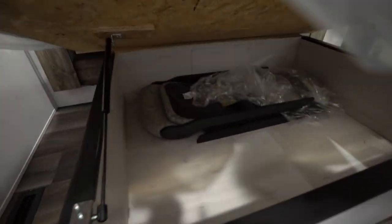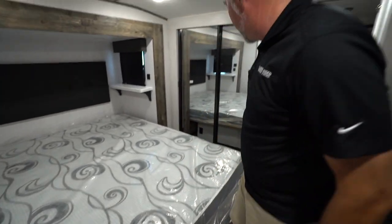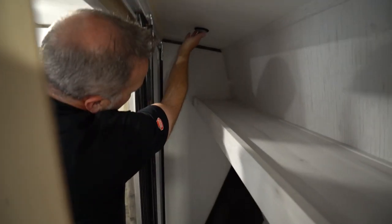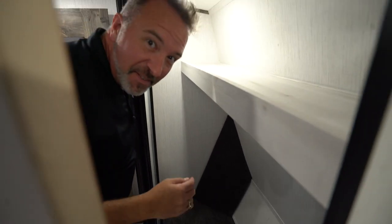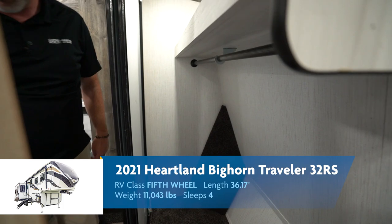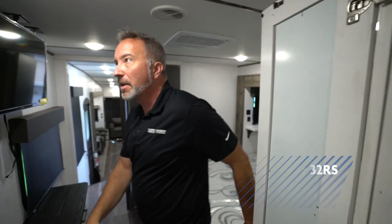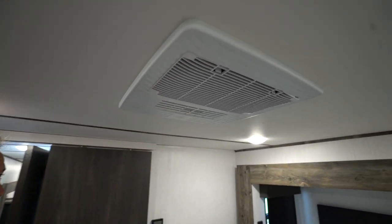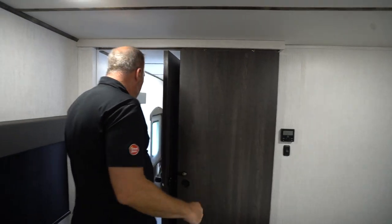Strut-supported storage underneath — there are my two extra chairs stored in there. Got storage right there. Washer/dryer prep in the closet — see the washer/dryer prep right there? Good space inside with a wardrobe bar and storage lip. Heartland did a good job with the Bighorn Traveler, maximizing the space. Barn door, my other AC unit. Just good flow — I like this one, the 32RS.